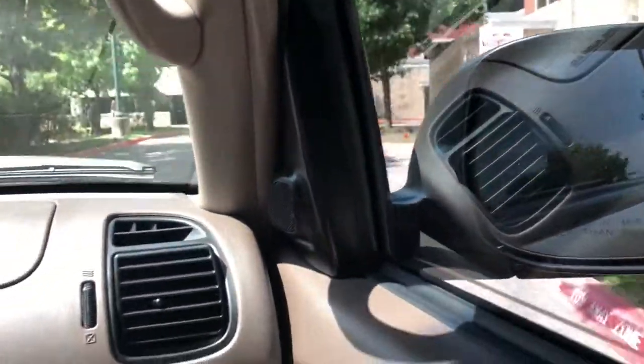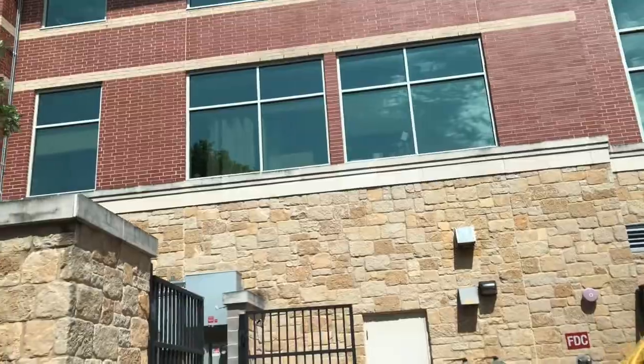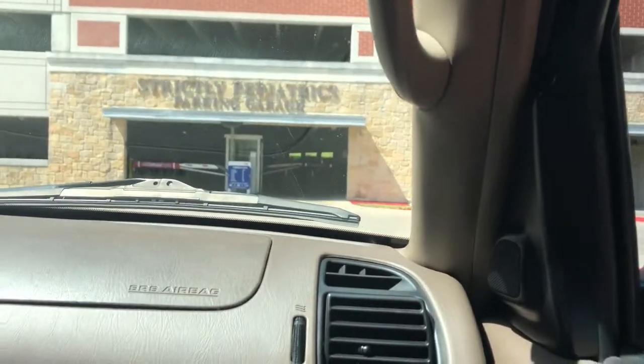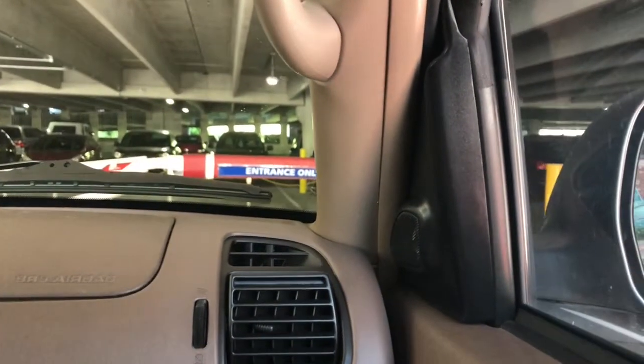Hello everyone and welcome back to I Need Surgery vlog, where we are now at the hospital for my pre-op. Let's see how this appointment goes and how my possible coronavirus test goes.